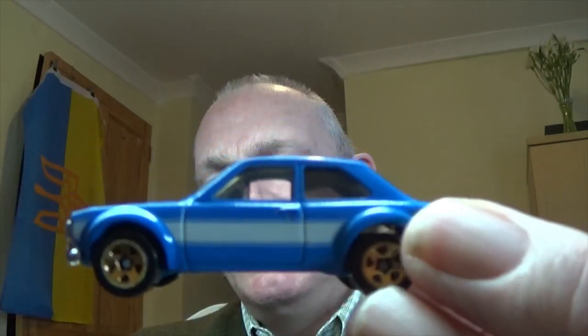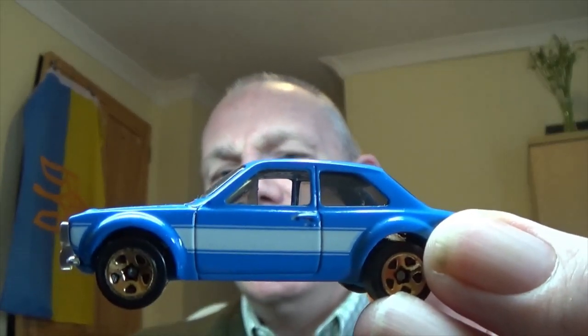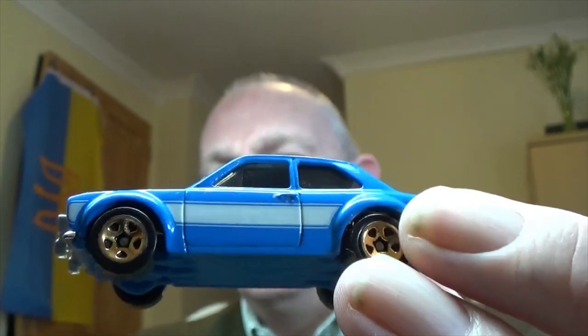To turn this — a 1970s Mark One Escort, I think, with a 1600 engine, I saw a lot of these going around in the day — into something that it isn't at the moment. That's what's got me excited.